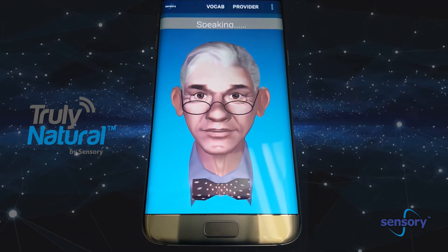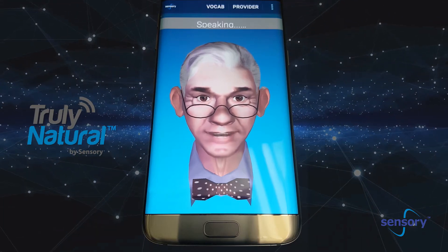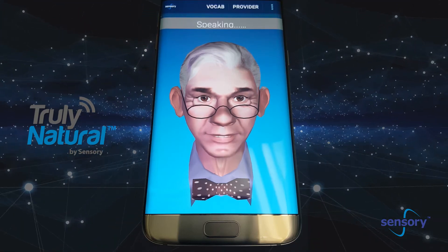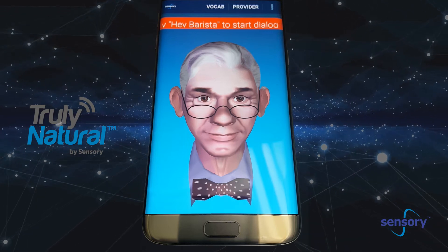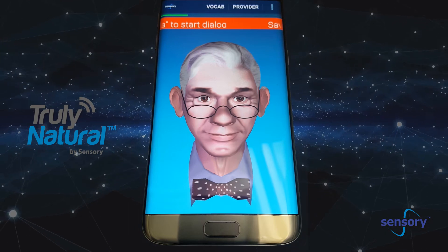Okay. One 8-ounce vanilla steamer, whip. And one grande half-calf caramel macchiato. And one small earl grey tea with honey and milk. And one medium extra hot dry cappuccino. Take it easy. This is Sensory's Truly Natural. Contact Sensory for more details and a demonstration of these technologies.